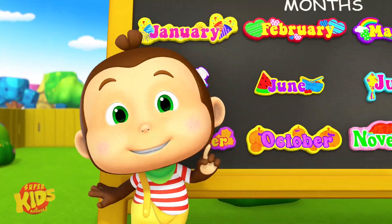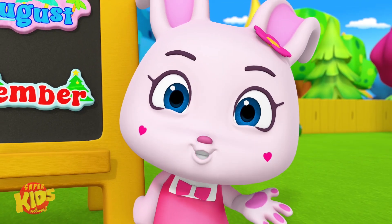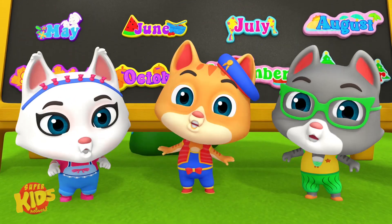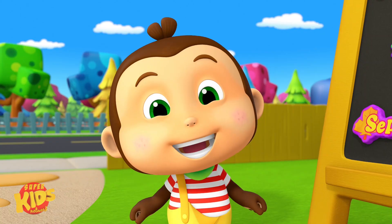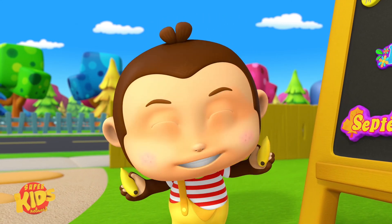There are 12 months in a year. Sing it loud, sing it clear. Can you remember every name you hear? Yeah, we did it! We numbered. Hooray! Well done. You did so well, you earned some extra bananas.